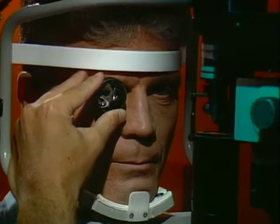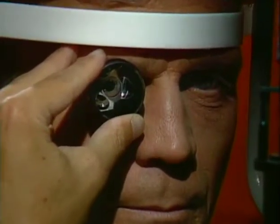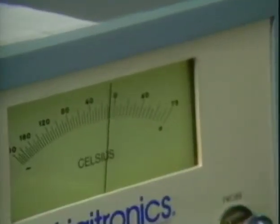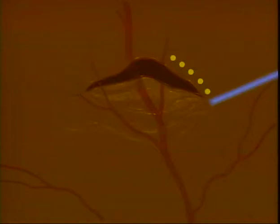If a retinal hole is detected before the retina detaches, it can often be treated with a laser beam or a freezing probe. These are virtually painless procedures done without hospitalization. The heat of the laser beam or the cold of the freezing probe causes scarring which seals the hole.